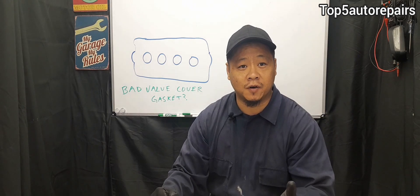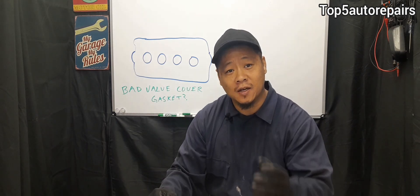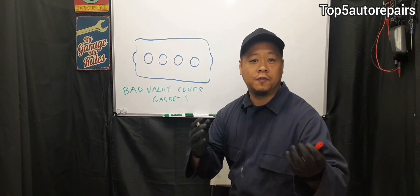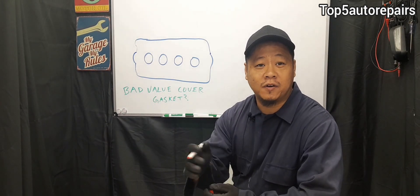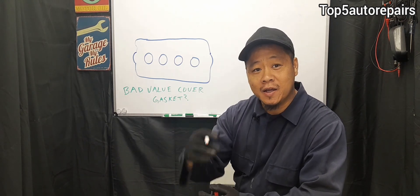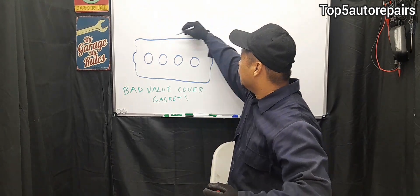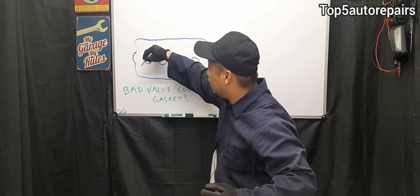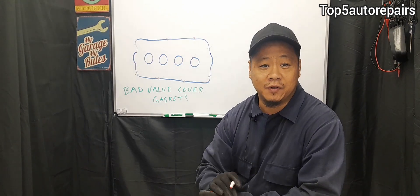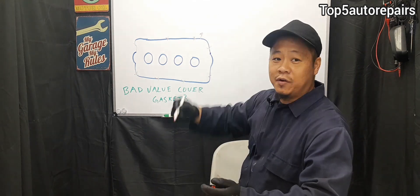If you had your valve cover gasket replaced and a year or two later it fails again, here's exactly why it's failing so quickly. The most common reason is that the valve cover wasn't properly torqued — or it was way over-tightened, causing the gasket to split. You want to tighten all the bolts evenly. If you do not tighten all the bolts evenly, it's going to cause oil to seep out in one area of the valve cover.